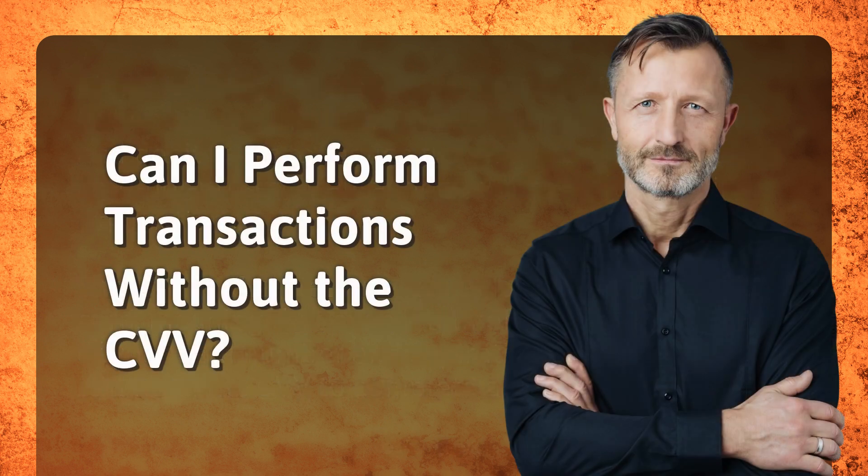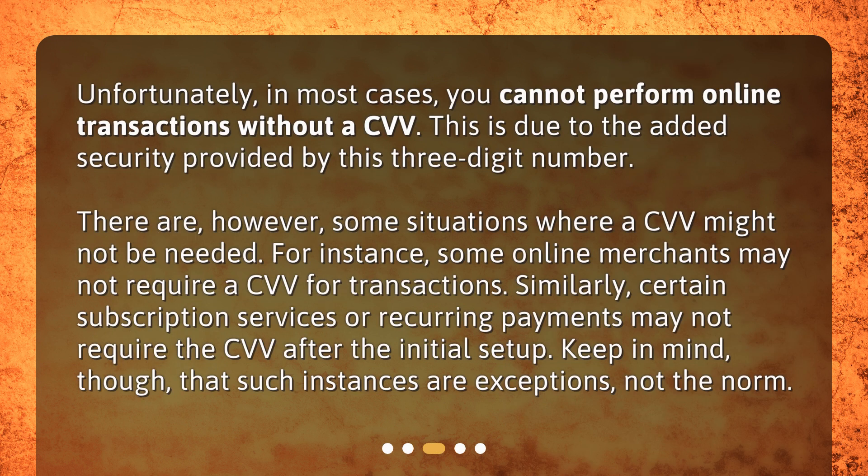Can I perform transactions without the CVV? Unfortunately, in most cases, you cannot perform online transactions without a CVV. This is due to the added security provided by this three digit number. There are, however, some situations where a CVV might not be needed. For instance, some online merchants may not require a CVV for transactions.